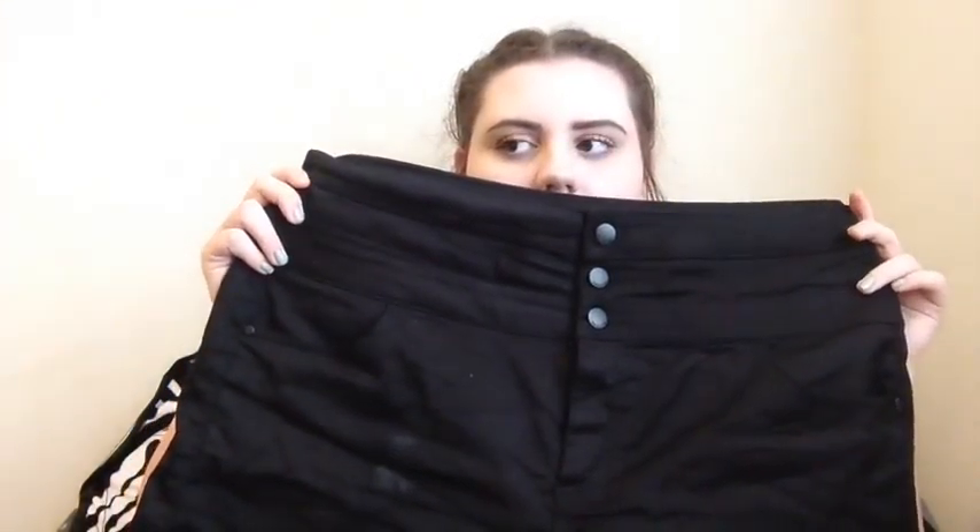I actually have the shorts on right now so I'll insert a picture. These are the black shorts I wore with the cream sweater — they're high-waisted black shorts. The ones I have on are also high-waisted black shorts. I just wanted black shorts this year, so I got those.